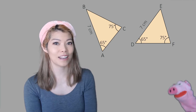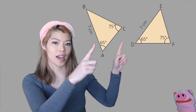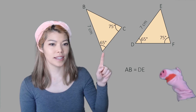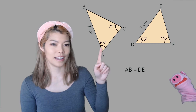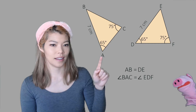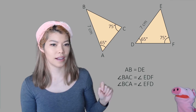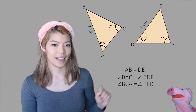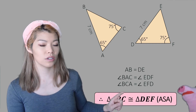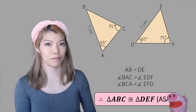Let's do a couple more practice examples. We have side, angle, angle. Side AB matches DE, angle A (or angle BAC) matches angle EDF, and angle ACB matches angle EFD. Therefore, triangle ABC is congruent to triangle DEF — and don't forget the condition ASA in brackets.